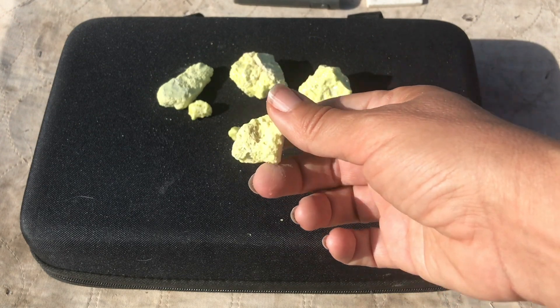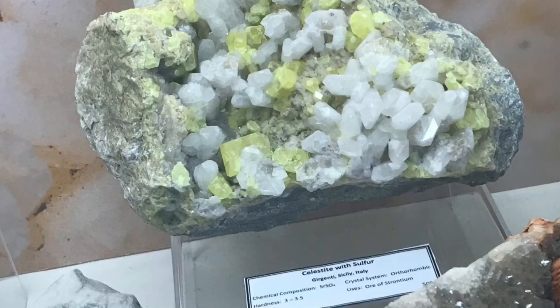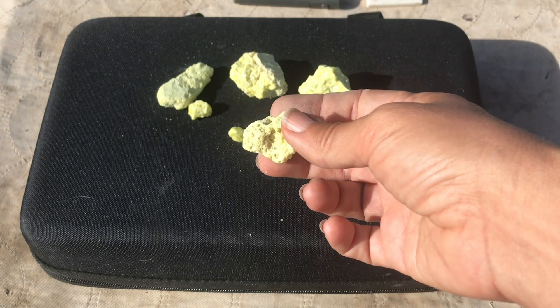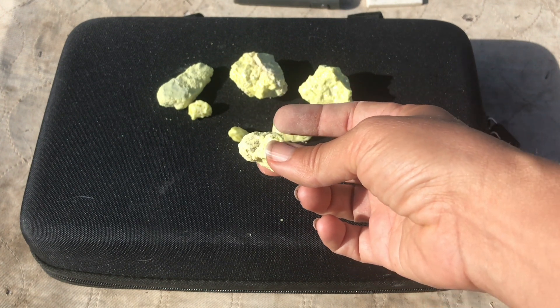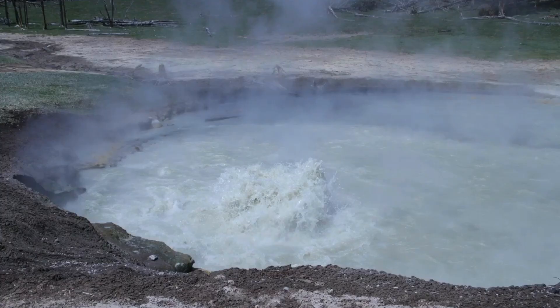Some interesting localities to find sulfur include Sicily, which is known for fine specimens, and some areas in North America such as Sulfurdale in Utah — appropriately named — and in regions where there are volcanic fumaroles like Yellowstone National Park or the Lassen Peak areas of California.